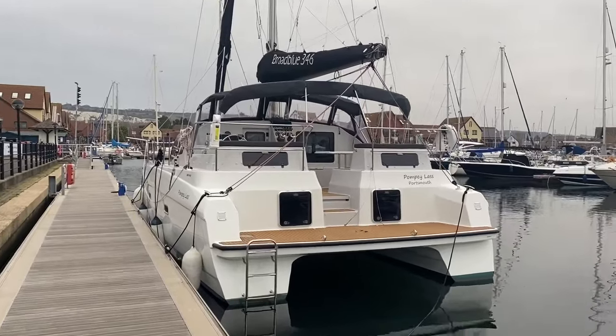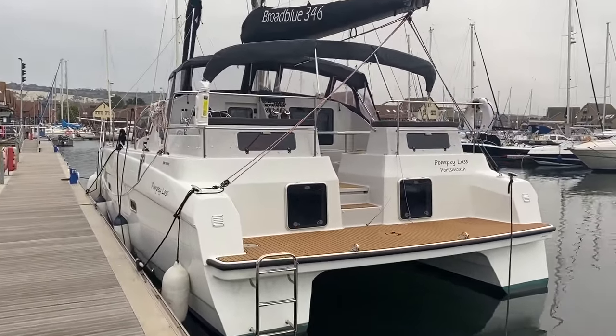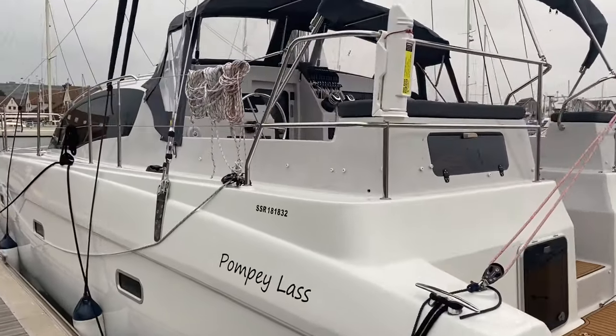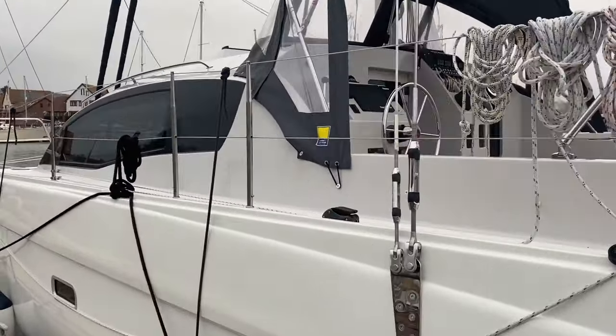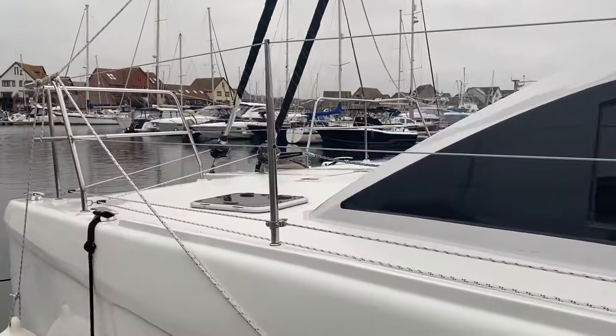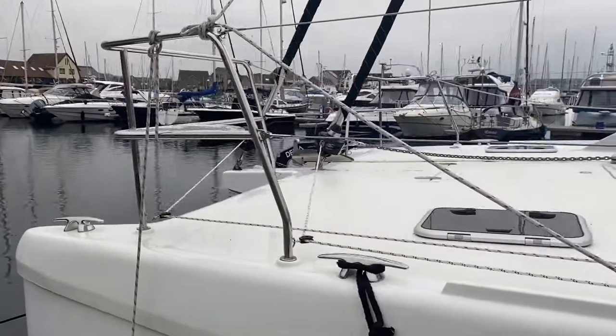This is Broadblue's 346. She's actually only 33 feet long, but she carries a Category A Ocean Status Safety Certificate. And once you've been aboard, you actually get the feel of something that's much more like a 38 or even a 40 footer.